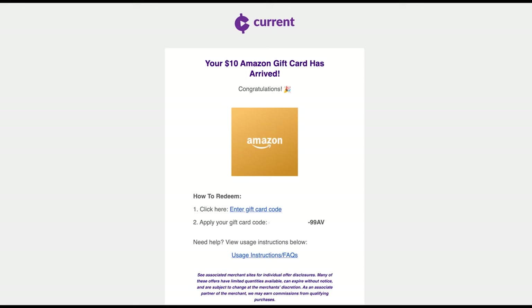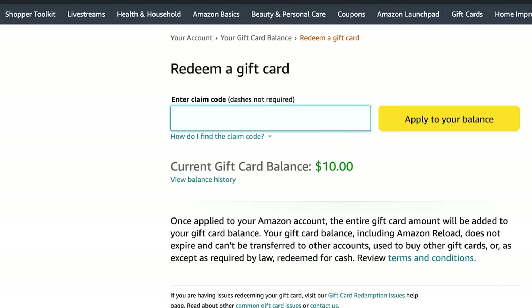After submitting my redemptions, my digital gift card typically arrives within a couple of business days, and applying the balance to my Amazon account is as easy as copying the code and pasting it into the redeemed gift card section of Amazon. The Current Rewards app for Android is a lot better than the iOS one for a few reasons, and I've been impressed with the upgrades to the music and gaming aspects.